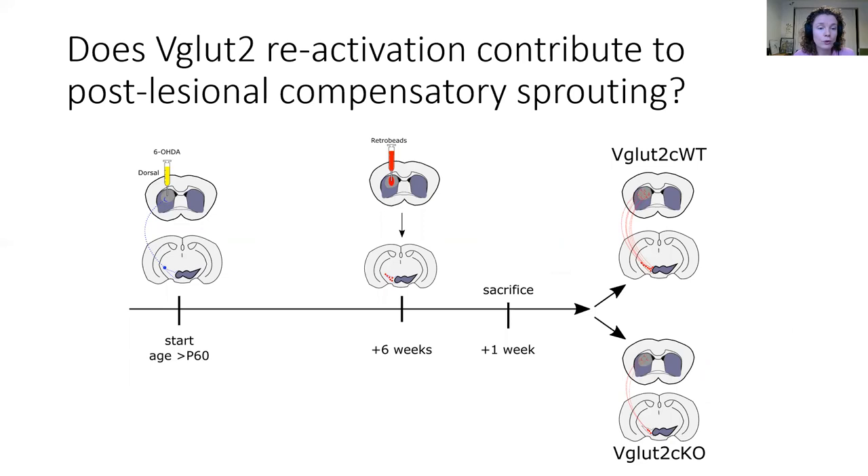To investigate that hypothesis, we created a partial lesion in wild-type animals and in VGLUT2 conditional knockout animals using a neurotoxic lesion. We then let the animals recover for six weeks. At that point, we injected fluorescent retrobeads, which are beads that will be taken up by the terminals within the region of the lesion, and then travel back into the soma. This allows us to quantify the number of terminals present six weeks after the lesion by performing immunohistochemistry on the mesencephalon of these animals. We hypothesized that in the absence of VGLUT2, fewer retrobeads would be present, as fewer terminals were expected due to hampered re-innervation in the post-lesional brain.